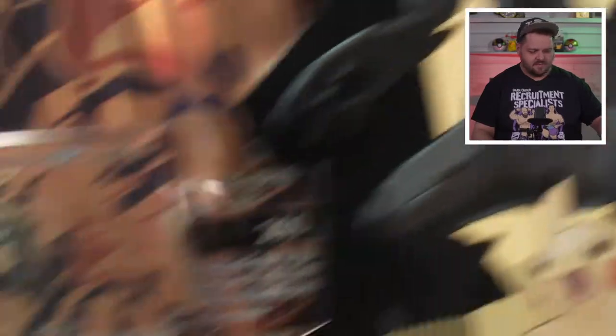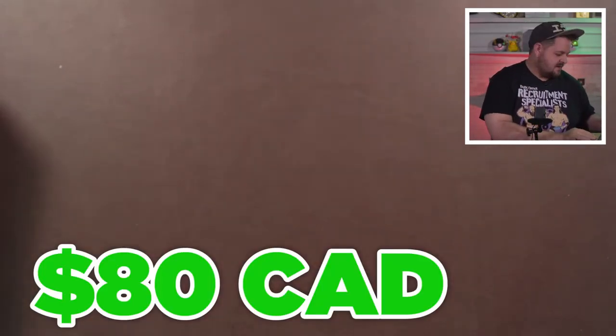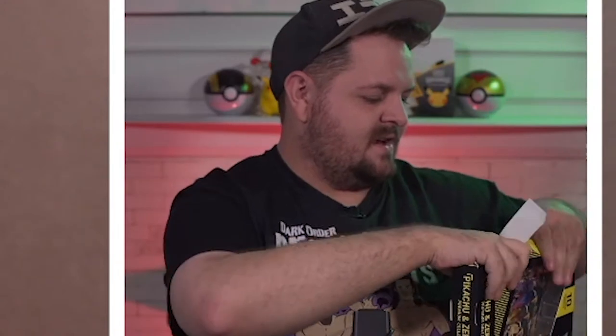First we're gonna open up the Zekrom Pikachu GX Premium Collection. Each of these boxes comes with 10 booster packs, which is kind of crazy for the price — actually not too bad, especially since these are now exclusives. Let me know if you managed to get your hands on one or both of these boxes. We're gonna look at the promos and open up the boxes — and I'm probably making a bunch of people cringe by how much I'm destroying this box.